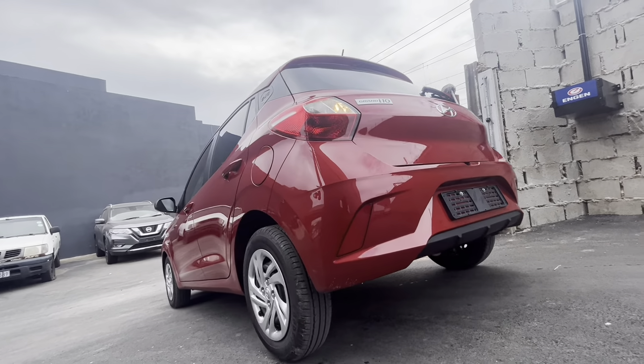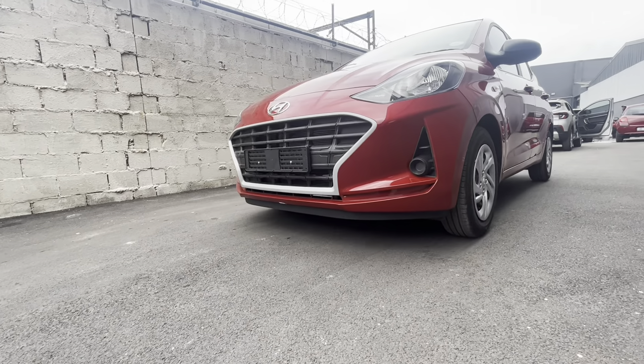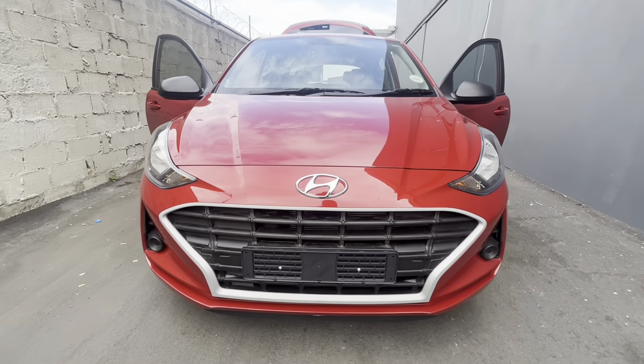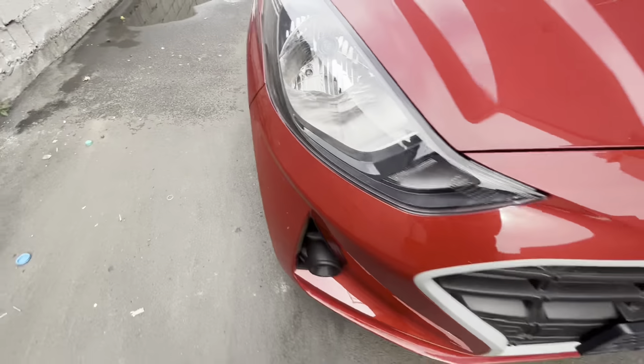There aren't many good-looking budget cars out there. I can only count this Grand i10 and the Suzuki Swift — others are just a compromise. About the Agias and the Kwid, even the Picanto doesn't really cut it, except the X-line. This is another video as we explore the budget car segment.